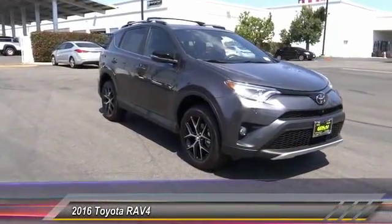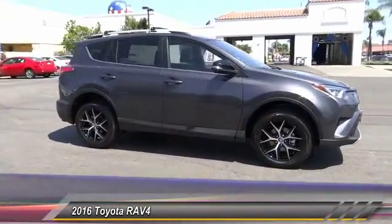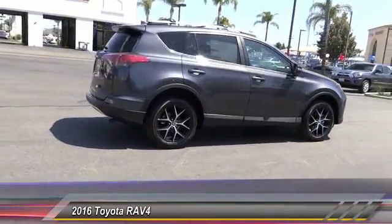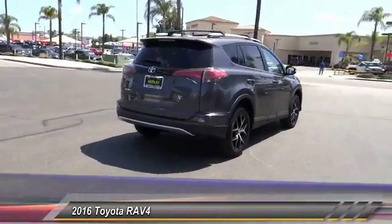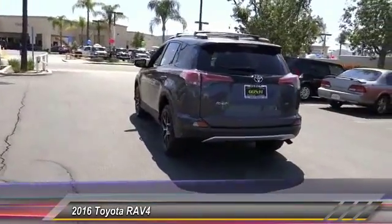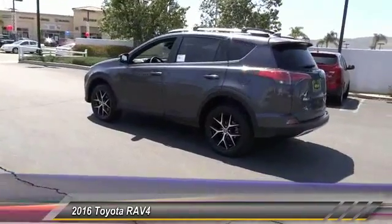2016 RAV4. The RAV4 is one of the most fuel efficient SUVs in its class. Versatile and efficient, the RAV4 mixes the comfort and drivability of a sedan with the benefits of an SUV. This highly evolved, well-packaged crossover SUV lets you have it all and is priced below $35,000. This vehicle has less than 100 miles. Here are some of this vehicle's great options.